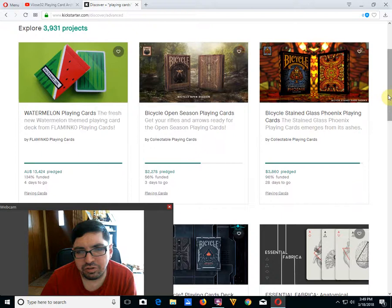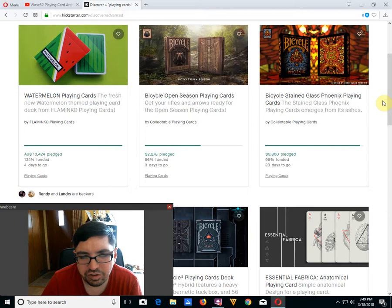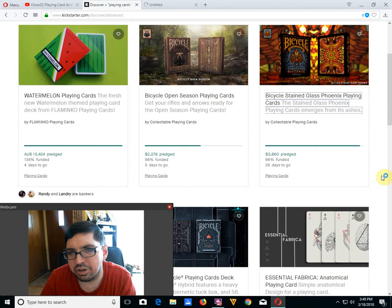We have the Watermelon Point Cards from Flamenco Point Cards — it is funded, 4 days to go, it's an okay deck. But Bicycle Open Season from Collectible Point Cards is 56% funded with 3 days to go — I don't think it's going to fund at this rate.